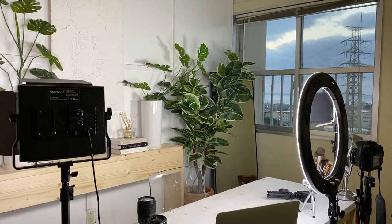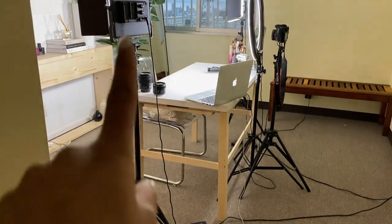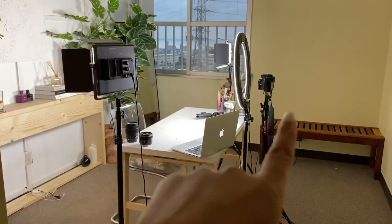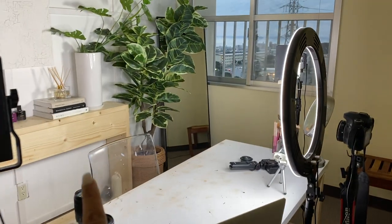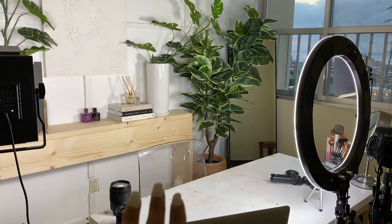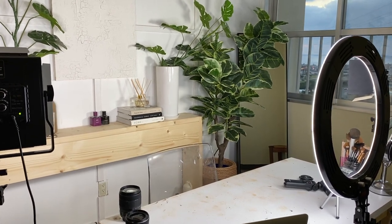Now that I've shown you all my filming equipment, I want to show you how it's all positioned and set up. As you can see, I have a ring light in the middle, two lights on the side, and then a tripod with my camera in the back. I also have a clear chair, which works perfectly because you can't see it in my videos — so I highly recommend getting a clear chair or one without a visible backing so it doesn't show up on camera.